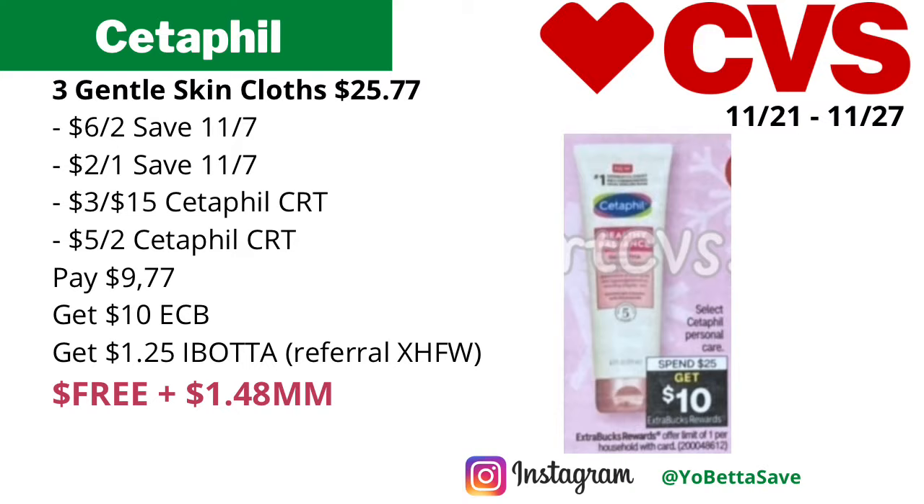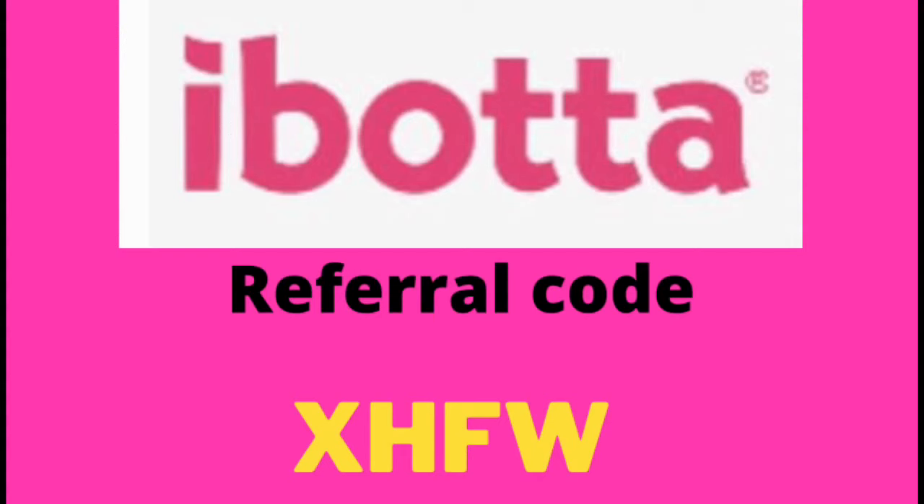If you're new to Ibotta and haven't joined yet, please join using my referral code, which is XHFW. I know some people frown upon me stating my Ibotta referral code on my videos, but YouTube doesn't pay me a lot of money, so getting referrals from Ibotta is another avenue where I can make some money to pay my bills. I do appreciate anyone that uses my referral.